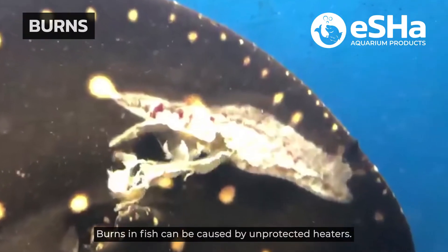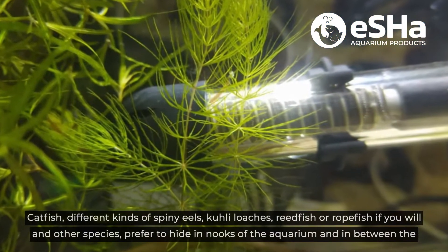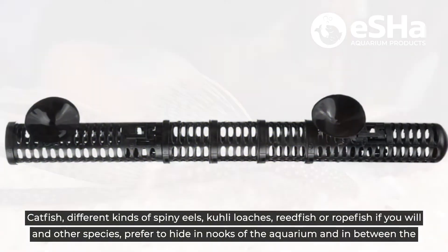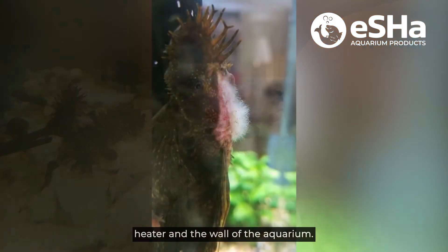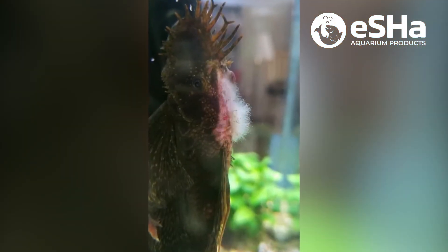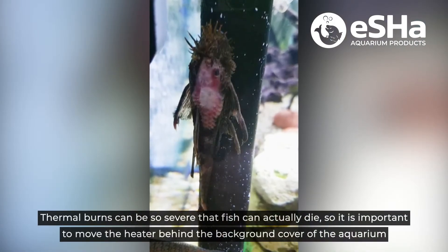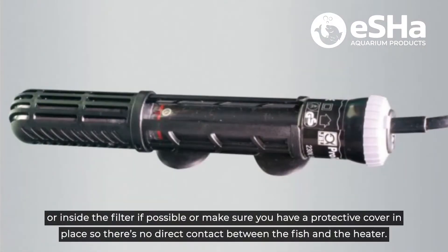Burns in fish can be caused by unprotected heaters. Catfish, different kinds of spiny eels, kuhli loaches, reed fish or rope fish, and other species prefer to hide in nooks of the aquarium and in between the heater and the wall of the aquarium. Thermal burns can be so severe that fish can actually die. So it's important to move the heater behind the background cover of the aquarium or inside the filter if possible, or make sure you have a protective cover in place so there's no direct contact between the fish and the heater.